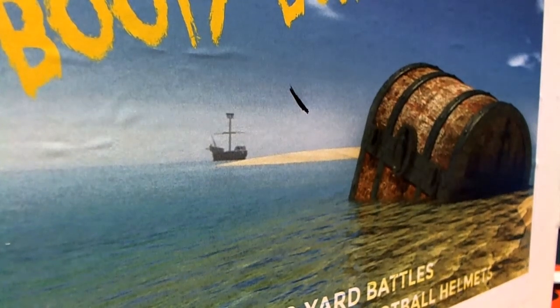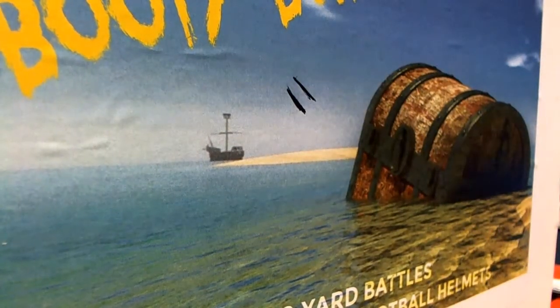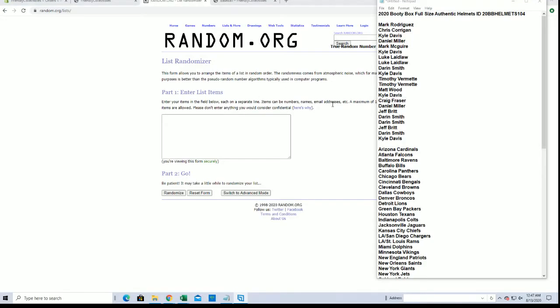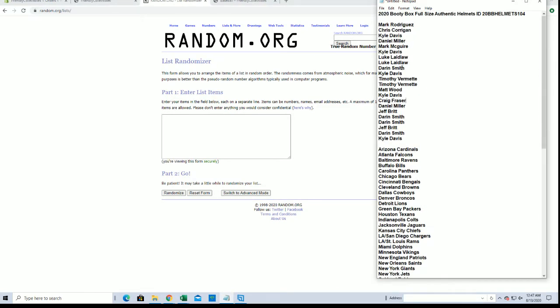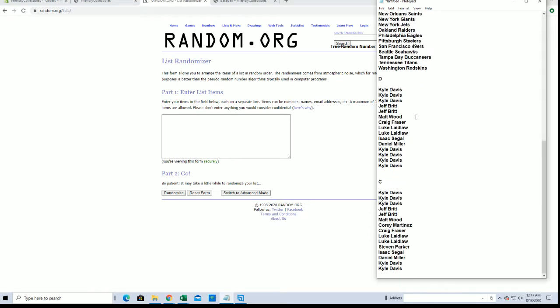Everybody ready? 2020 Booty Box full-size authentic helmet — this is number 104. Good luck guys, let's do it! Let's see what we got. Mark R down to Tim, you guys have bought full spots. There are 12 full spots right there: 2, 4, 6, 8, 10, 12. Matt W down here to Kyle D.